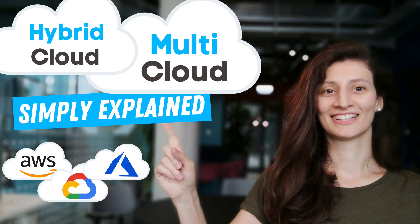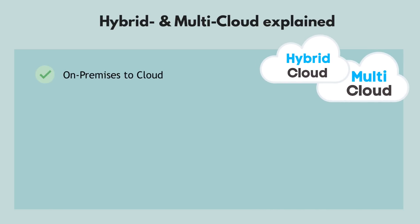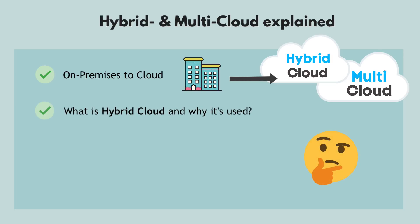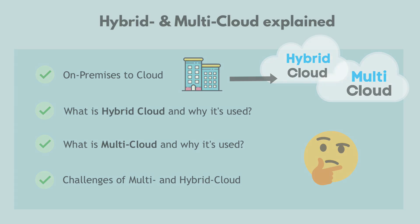In this video, we're going to talk about hybrid cloud and multi cloud. We will go through the development from on-premises infrastructure to cloud platforms generally, and then we will see what trends and use cases led to companies adopting hybrid cloud and multi cloud. At the end, we'll see some of the challenges of moving to multi cloud and hybrid cloud.